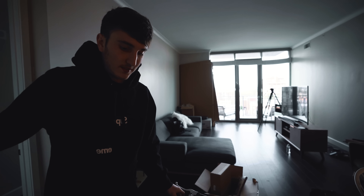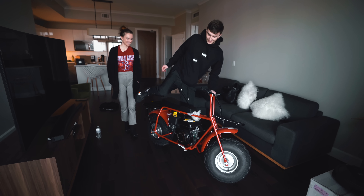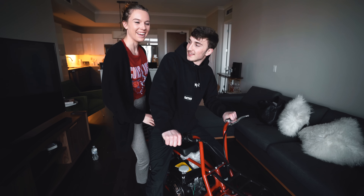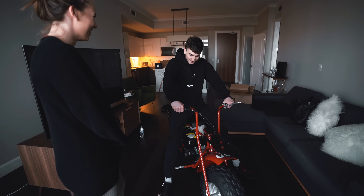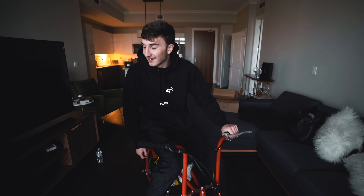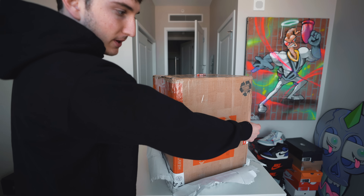Let me get my fiancée and see what she thinks. Hey babe, I got a new toy. Why is this in the living room? Why not — it's our new centerpiece. Can I start it in here? No. How do you even get it in here? We had to finesse up the elevator — don't ask, don't tell. I want to put the bike somewhere in the background so you guys can see it while I'm opening the rest of the box.